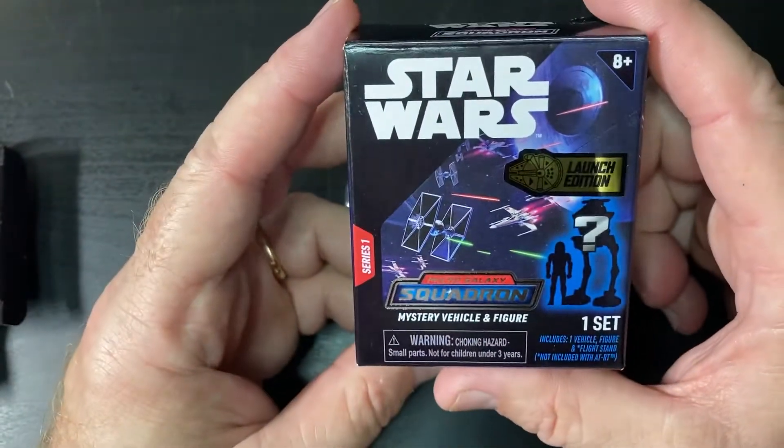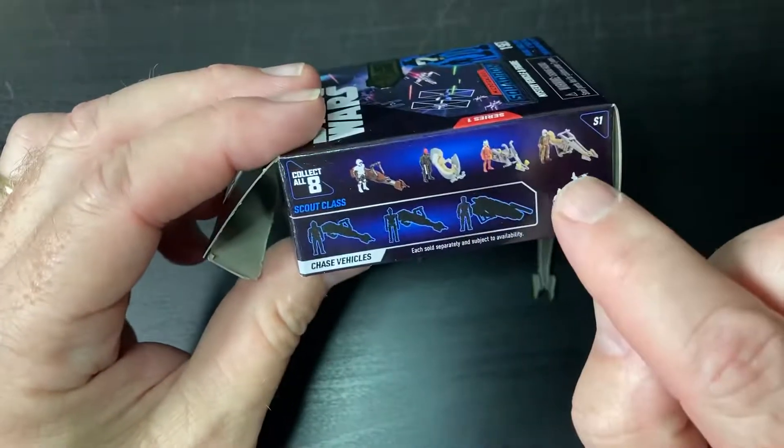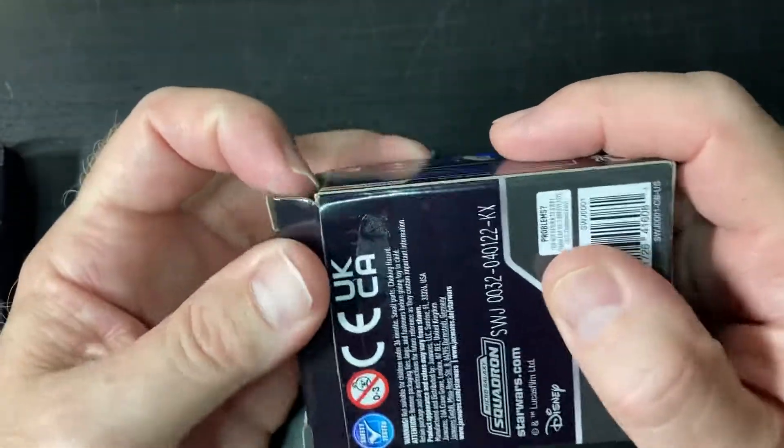Thank you so much for watching. These are called the Launch Edition Star Wars Micro Galaxy Squadron Mystery Vehicles. We got the Mandalorian one and Ahsoka Tano. There's a Darth Maul one too — we did not get that one. Thank you guys so much for watching.